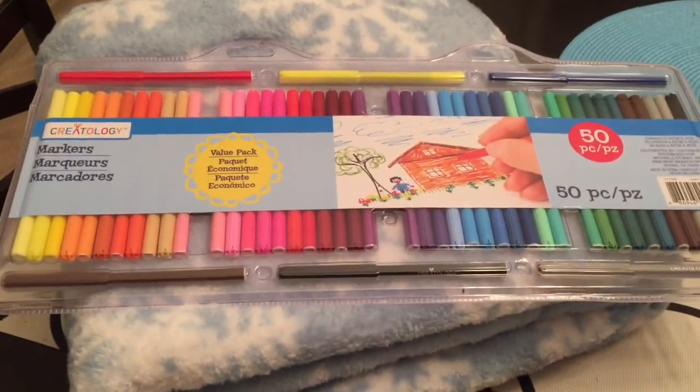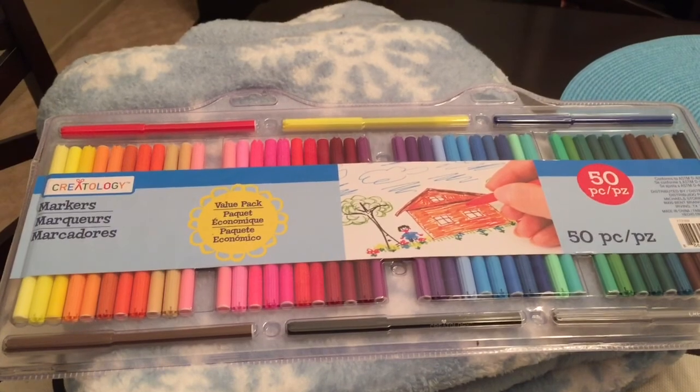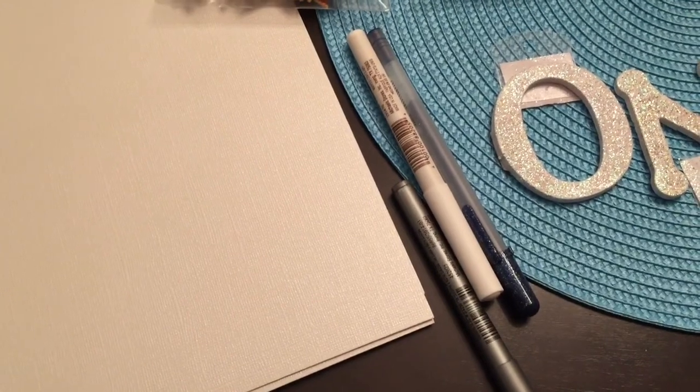Up here I picked up this marker set for a dollar and some change, also on clearance. They're probably not super high quality but it was a good price for the variety of colors. I also got a few gel pens, some metallic pens, and a white pen.